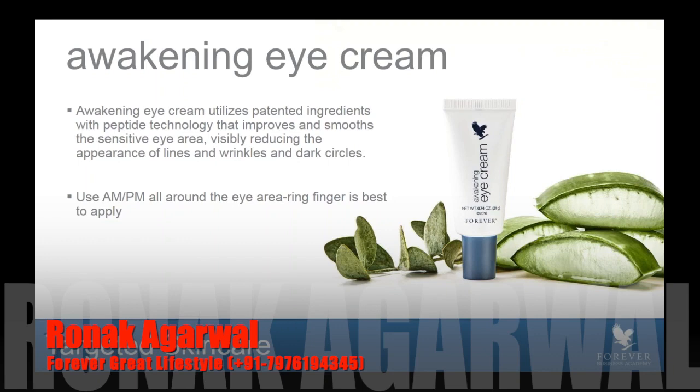This product is designed to be used both morning and night, all around the eye area. Applying it using your ring finger is best — you simply tap, you don't rub. Tap the product underneath the eye where the eye socket is, and go all the way up around to the top of the eyelid. The ring finger is the weakest finger on your hand and will therefore do the least amount of tugging, which helps preserve that delicate eye area.